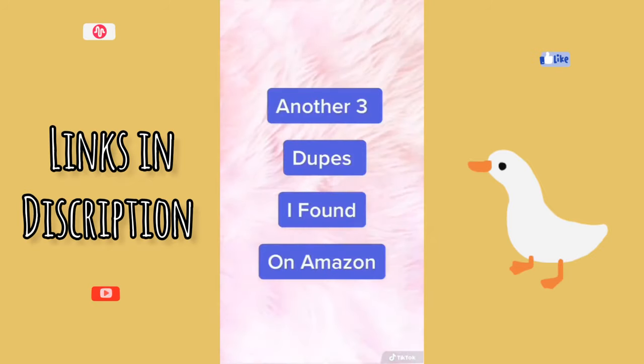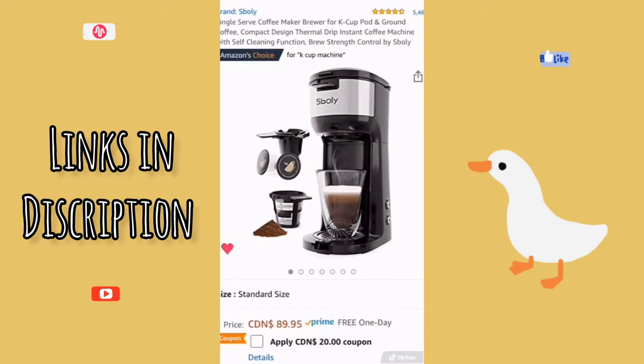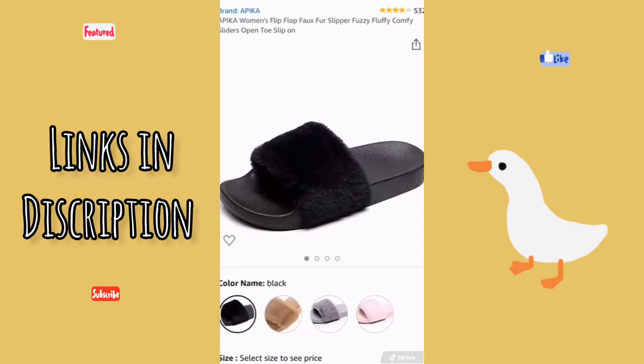Here are another three dupes found on Amazon. First is a dupe for the GoPro camera — four out of five stars, waterproof, comes with numerous accessories, shoots in 4K, and is a fraction of the price. Next is a dupe for the Keurig coffee machine — 4.5 out of five stars, has a self-cleaning mode, and is compatible with all K-Cup pods. The last dupe is for the Steve Madden fur slippers; it comes in several colors, looks identical to the original, four out of five stars, and is a fraction of the price.